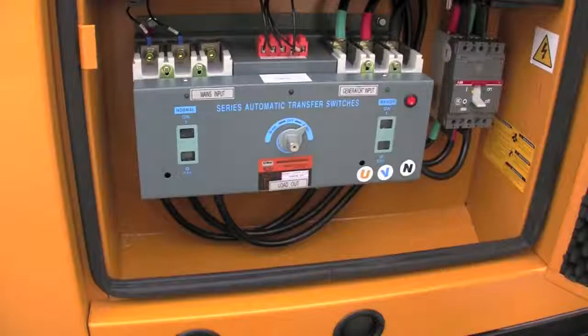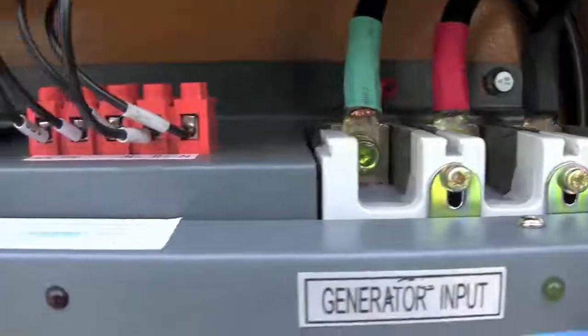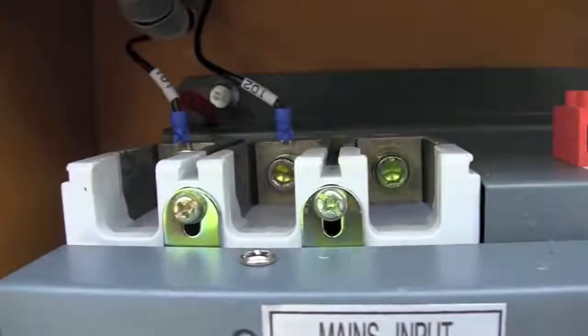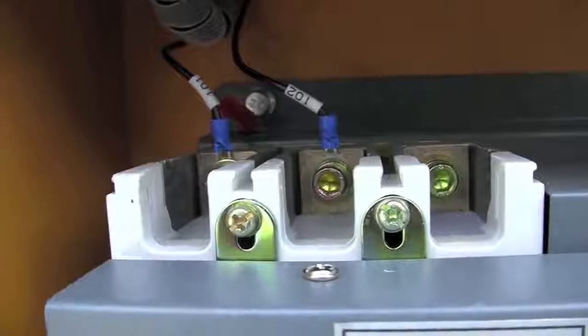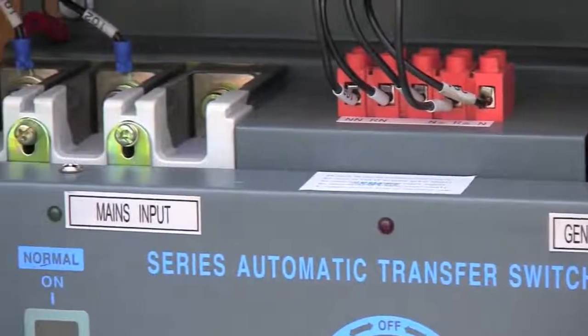This generator also comes with an automatic transfer switch. When the power fails and your generator starts up automatically, it will safely disconnect your home from your main power source and direct it to this generator. And when the power is restored, it safely switches everything back.